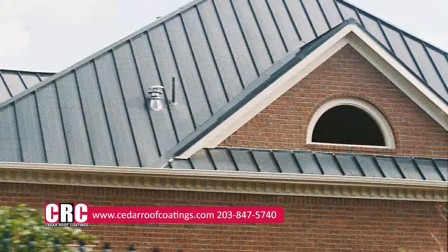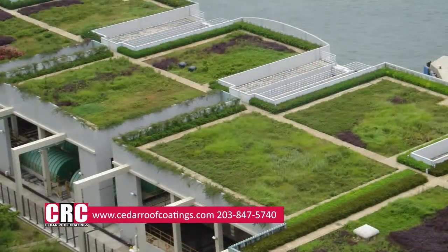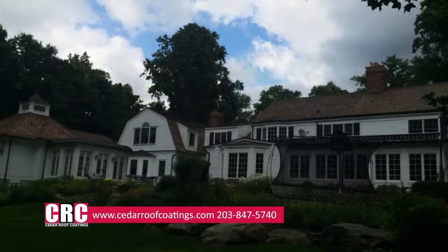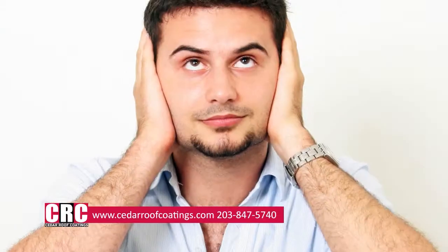When trying to decide what type of roof you should get for your home, there are many different options of materials to choose from. Cedar roofing adds a natural and stunning curb appeal. While many companies claim that cedar roofs need not be maintained, this is untrue.